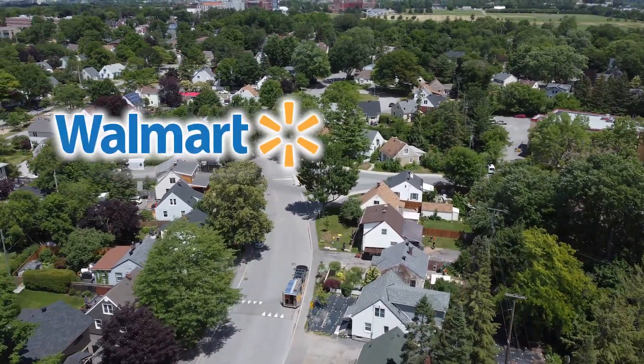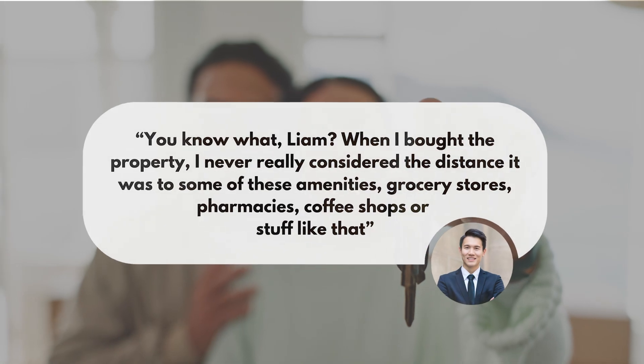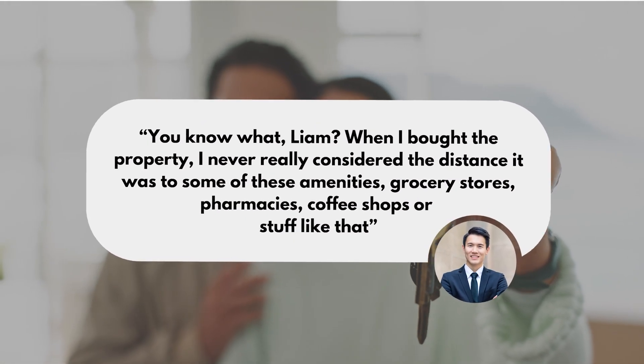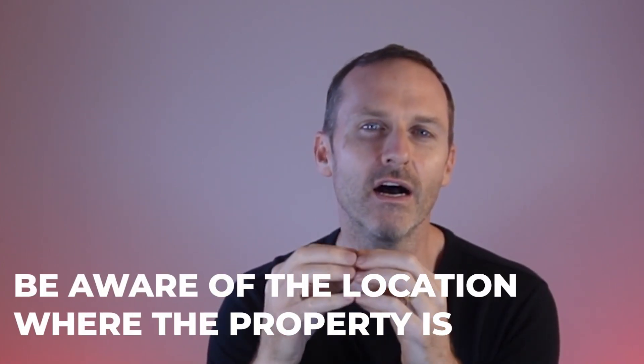What about the hospitals? A mistake I see all the time is buyers get so fixated on the property, the house, and the location, and they don't think enough about how long it actually takes to get to Walmart, Loblaws, Sobeys, or Farm Boy. Some neighborhoods, you can be 15-17 minutes away with 25 speed bumps or three or four roundabouts. Consistently I hear from sellers when asked what they'd change: 'When I bought the property, I never really considered the distance to amenities, grocery stores, pharmacies, and coffee shops.' The solution: be aware of where the property is in relation to retail shops, amenities, pharmacies, and hospitals — all the things you will need.